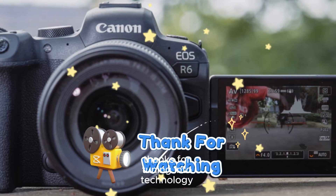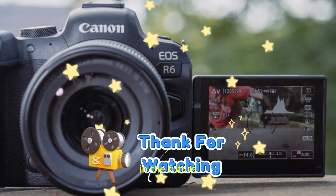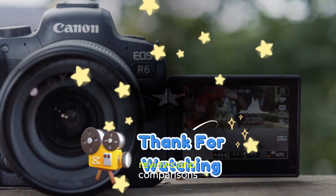And as always, thanks for tuning in to Technology in the Future, your hub for the latest in tech news, reviews, and comparisons.